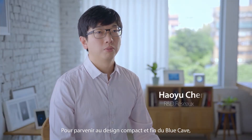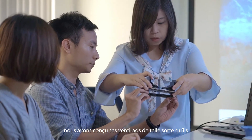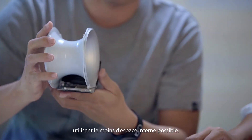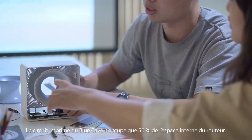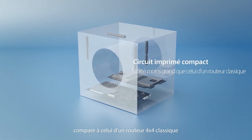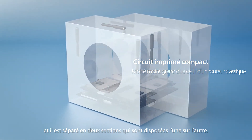To achieve the compact and slim design of Blue Cave, its circuit boards and heat sinks are specially designed to make maximum use of the internal space. Blue Cave's circuit board takes up only half the space of a normal 4x4 router circuit board and is separated into two overlapping pieces.